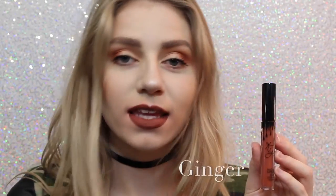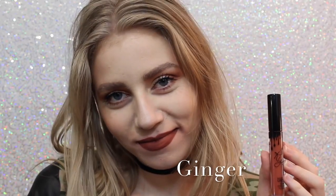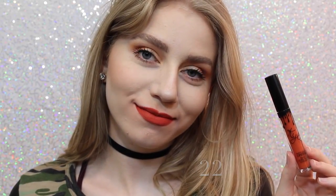Next is Ginger, which is a darker version of Dirty Peach, but it definitely has some brown tones in it, and it's almost like a brick red. Next is 22, which on me kind of shows very red, so I wasn't expecting that when I purchased this. I thought it was going to be very orange, but it actually is very red. Next is Dolce K, my absolute favorite. I'm really loving it.